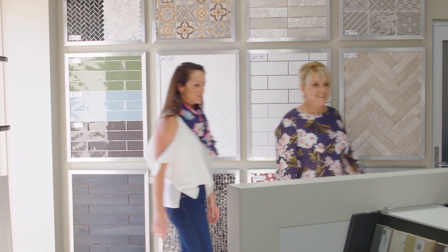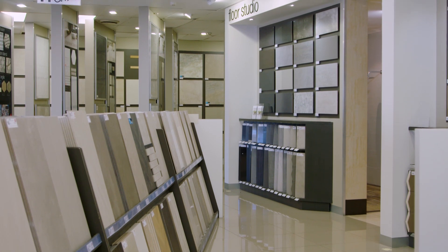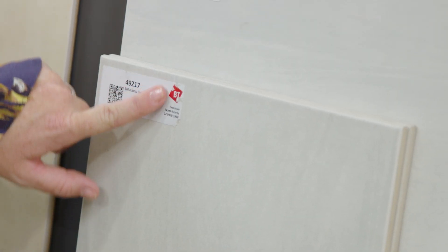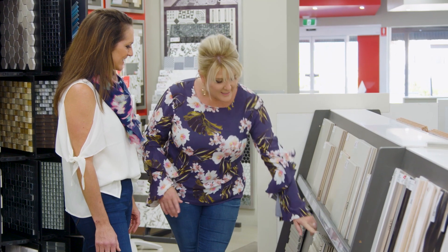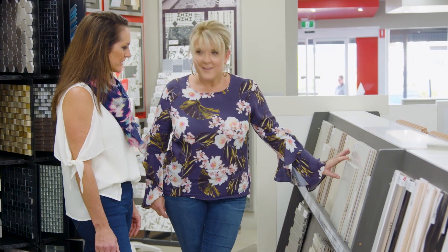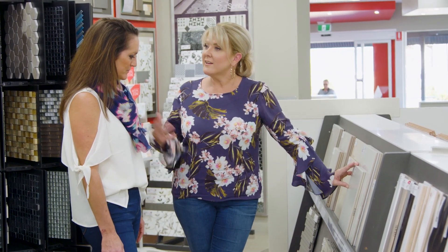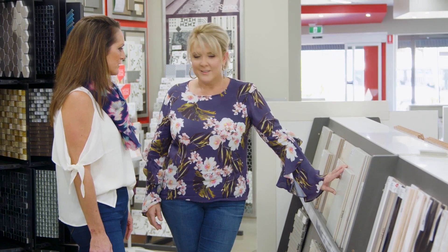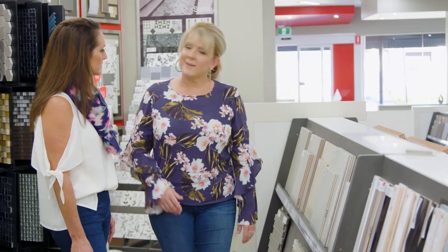Katie's bathroom reno is kicking off with a bit of shopping at Beaumont Tiles. Naomi is helping her find tiles that will fit into the contemporary theme she's after. I'm a massive fan of this one, and that one as well — it's quite a refined look and they're quite neutral. They're light and bright, which we need in your bathroom. It's quite dark. I think something light would be good — let's see what else we can find.